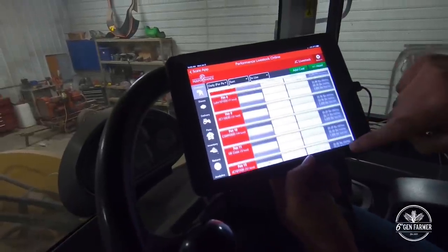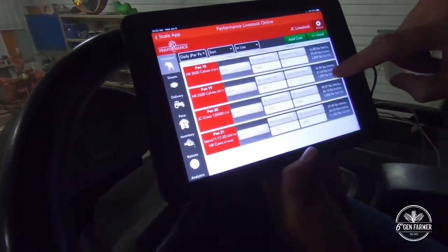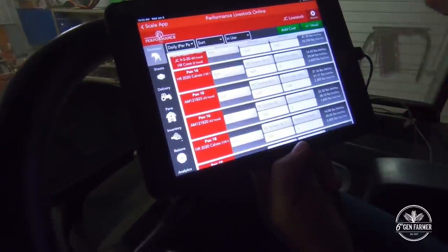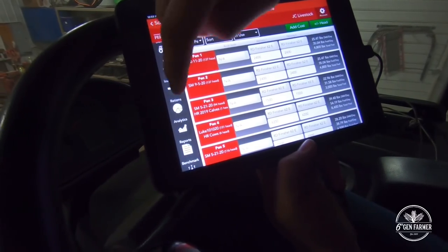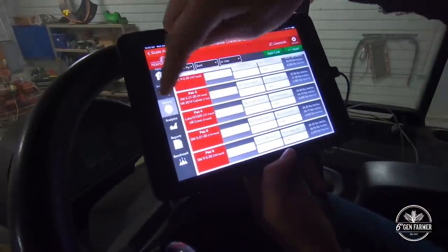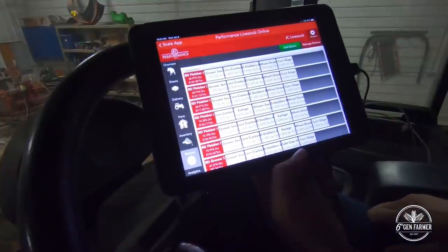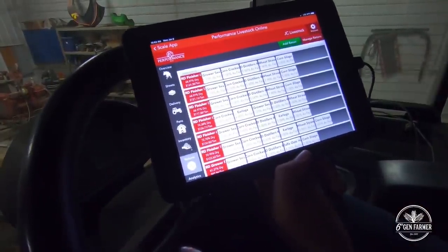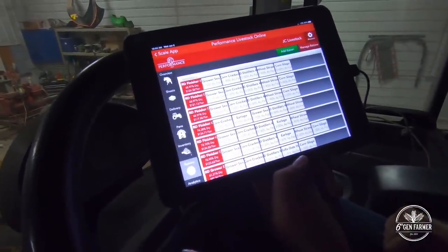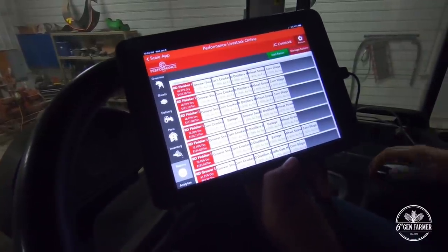The software has each one of the pens with how much they're getting fed per day and what they're eating. You can change the rations — a 62 would be a pretty high one. We start them out at 48s and 52s and move them up slowly. We do some custom feeding where people buy the cattle and pay us to feed them, so this is how we charge them for feed. We know exactly how much we fed them and what each ingredient costs.